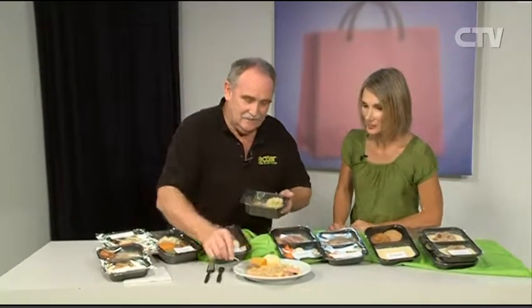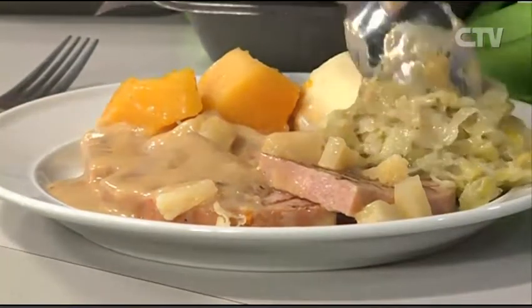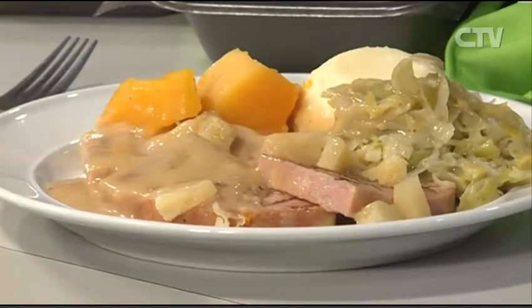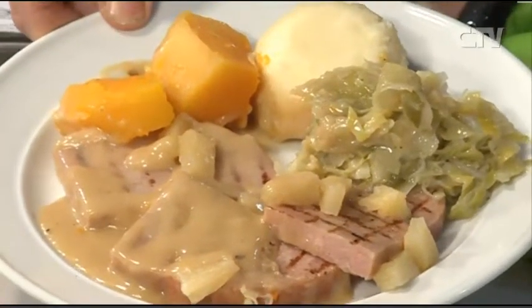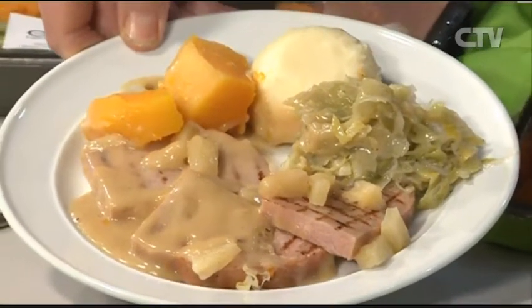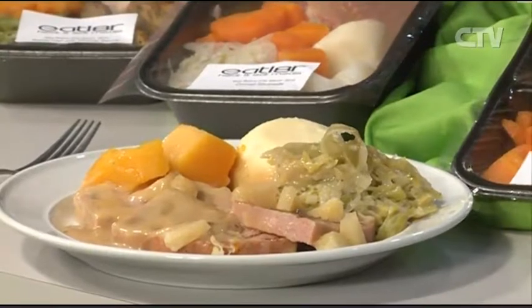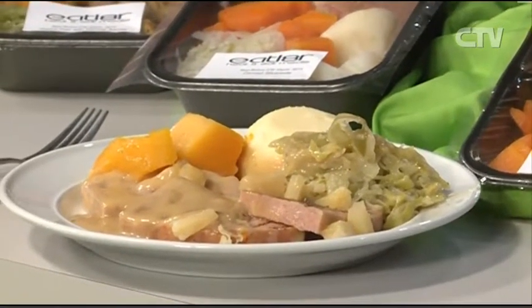It always amazes me when I see your meals out on the plate — how much it fills the plate. Such a generous, generous meal. Now that's a ham steak — you've got a nice thick ham steak, pineapple, and a little bit of mustard sauce. You've got to have your pineapple with your ham steak! And that's what we're doing here at Eat Later — our food is what you'd expect to have at home.